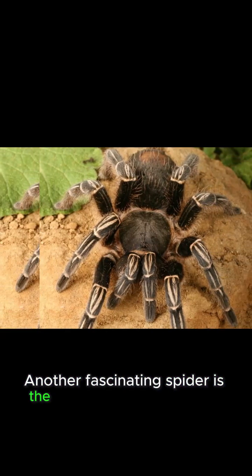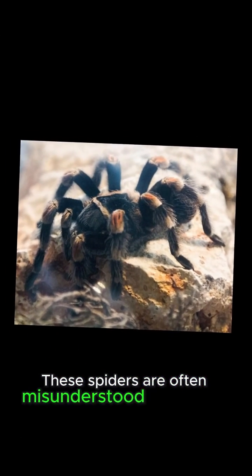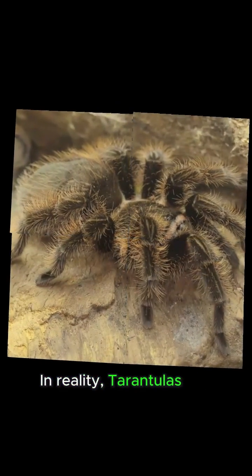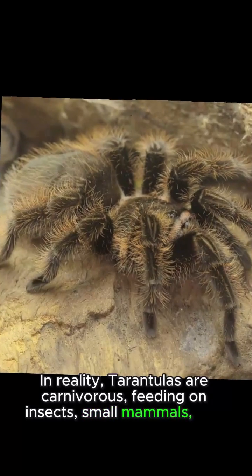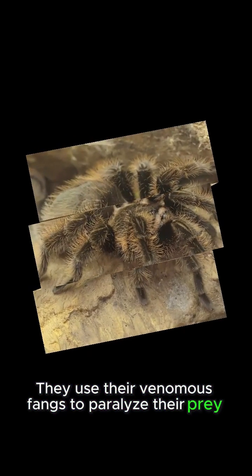Another fascinating spider is the tarantula, which belongs to the Theraphosidae family. These spiders are often misunderstood because of their intimidating appearance. In reality, tarantulas are carnivorous, feeding on insects, small mammals, and reptiles. They use their venomous fangs to paralyze their prey before consuming it.